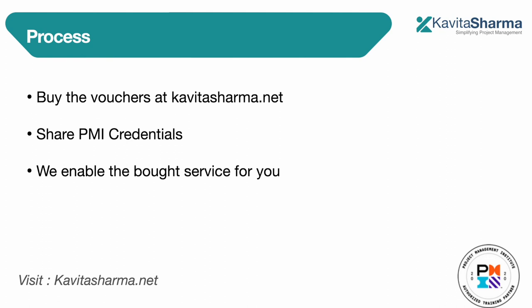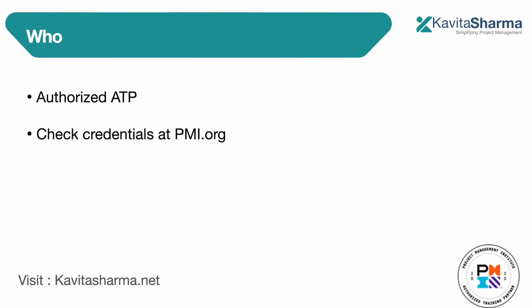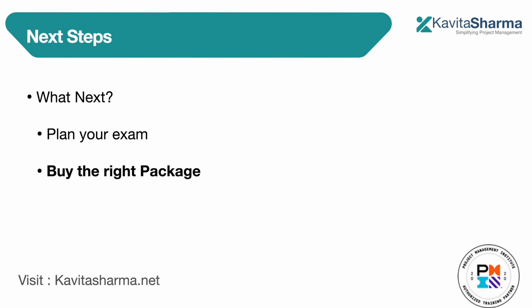The process is: buy the vouchers at kavitasharma.net and share your PMI credentials so that we can process your application. We enable the bot service for you. Again, I am an authorized ATP with PMI — you can check my credentials at pmi.org.